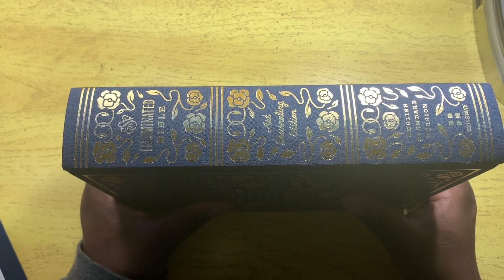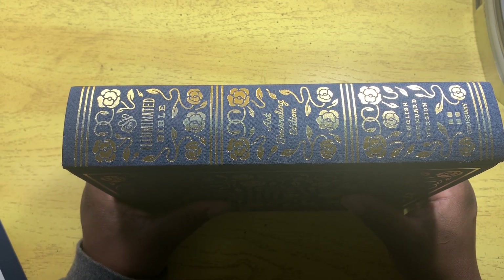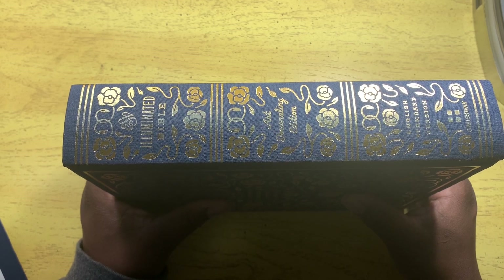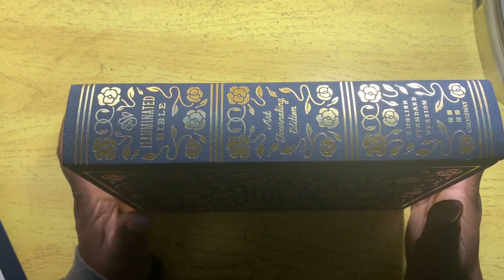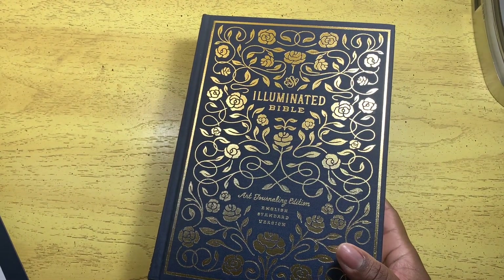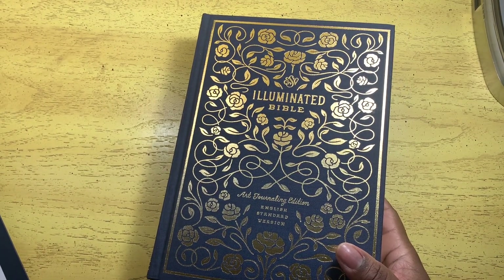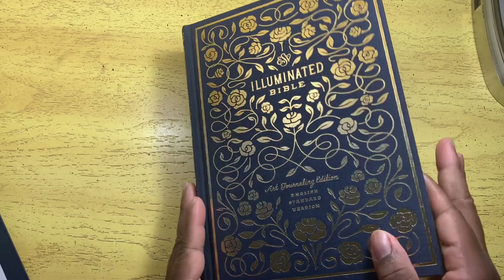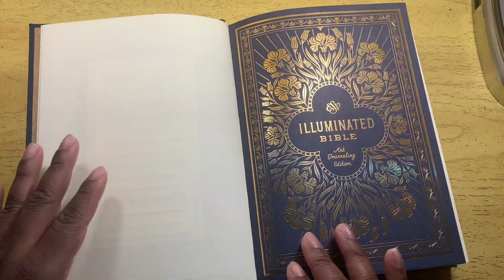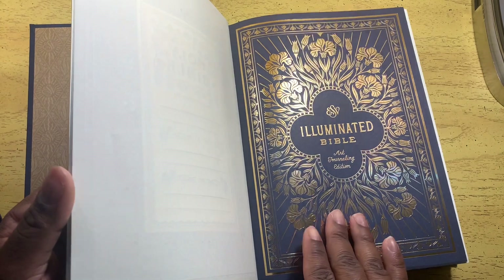I was planning to use the ESV Jesus Bible but for some reason I just want to make that more of a read and not a journal. This one actually has space and opportunity for journaling. Another thing is that it's hardcover, which is not my preference either, but this was 15 dollars — 15 for an ESV journaling Bible. Let's go inside — you have to see this.